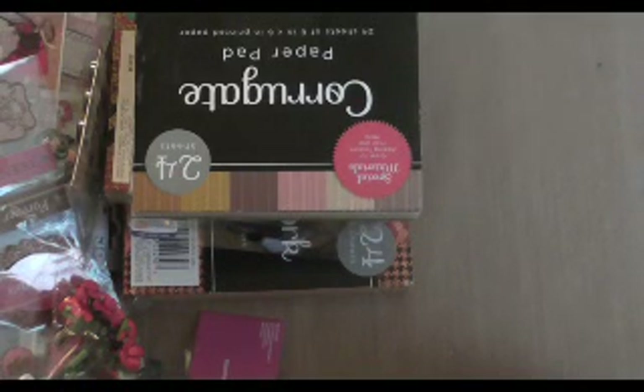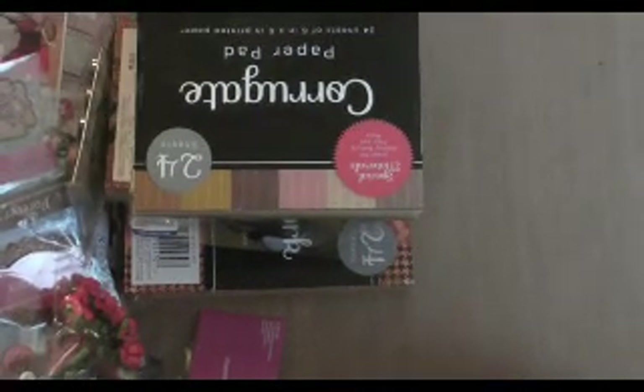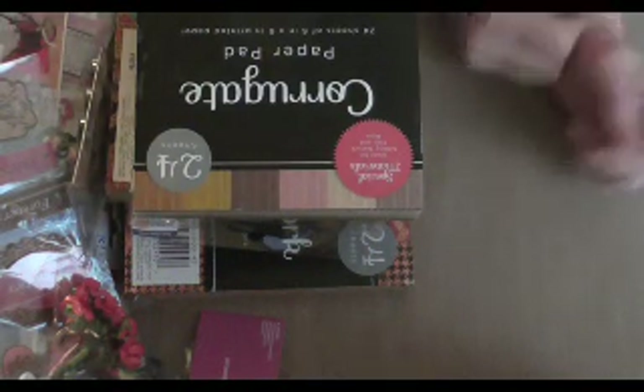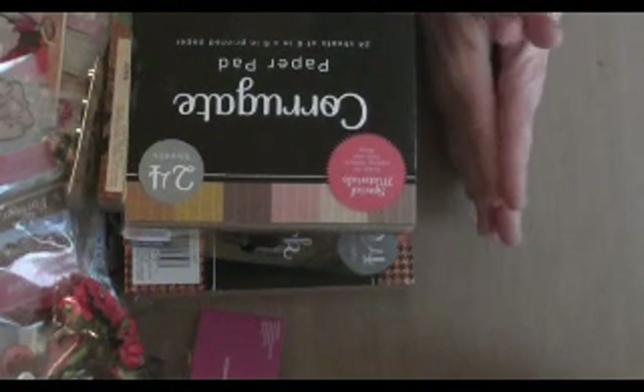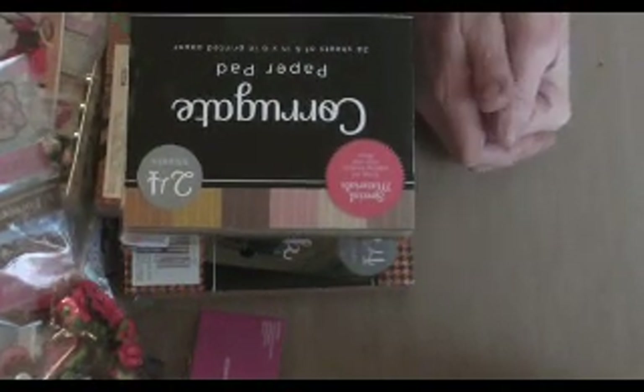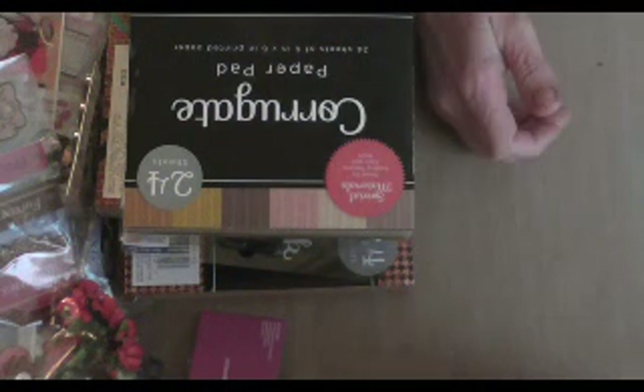I did forget one other thing I wanted to show you, so I shut the camera off and went to find it — it was buried under all the rubble. Joanne's is having a great sale. I went in there and I picked up some Prima paper — a couple pads — because I have some, but I'm trying to do a mini album so I wanted more.